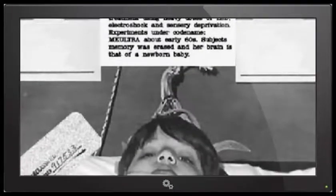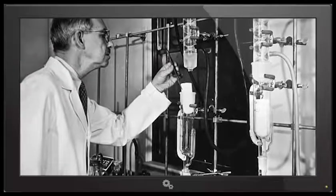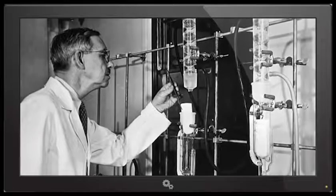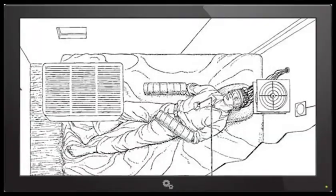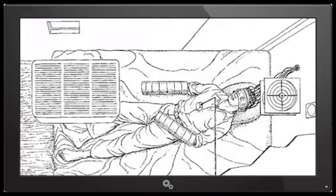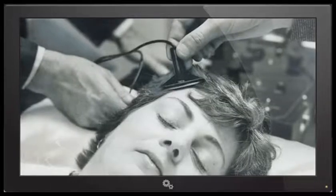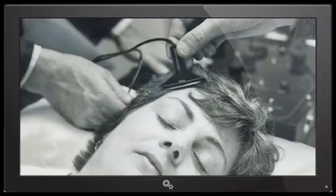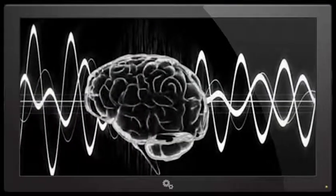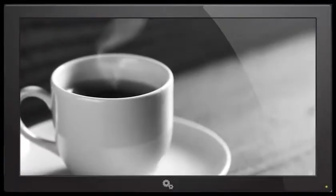MK Ultra began in the 1950s and ended in the 1970s, or so we think. The goal of the project was to test out mind control techniques to obtain information from enemies, as well as to create so-called robots who would do anything they were asked. The ethics of this project are highly questionable, as this form of mind control was used as torture to weaken people and make them confess things against their wills. The project involved many illegal activities using US and even Canadian citizens, including prisoners, prostitutes, mental patients, and even the CIA's own operatives. Many times, people didn't even know they were being experimented on. Some agents were just given LSD in their morning coffee and ended up going crazy in the afternoon.